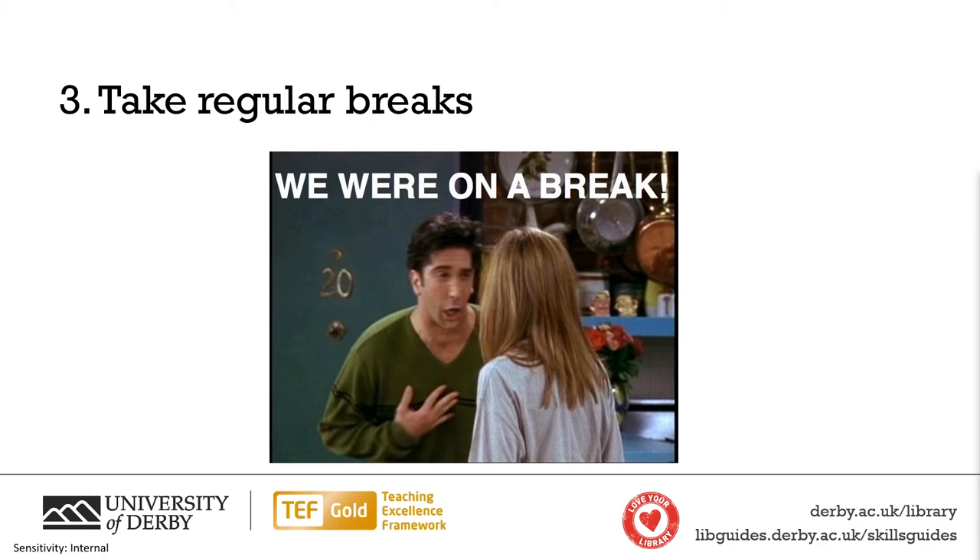Another thing you can do is reward yourself for various points of progress by giving yourself a break. You can do this on a time basis or on a task-completion basis — once you've done something, then you take a break. Put these into your planning and into your calendar so that you know you have enough breaks throughout the day. Try to take a break roughly every hour, and take one when it suits you, as this depends on the individual person.